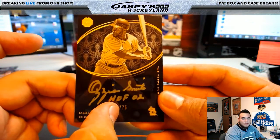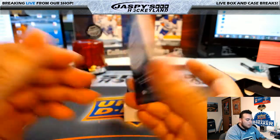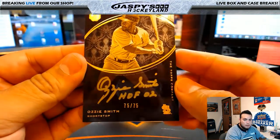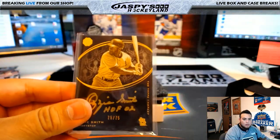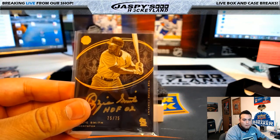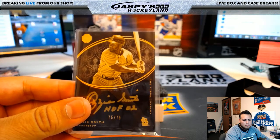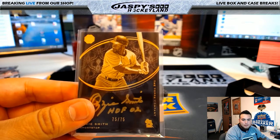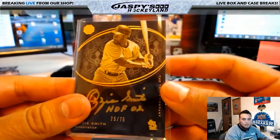Ozzy Smith, 70 out of 75 — and it is 75 of 75. Nice! Let's see who has 75 — Scott Smith with spot 75. There you go, Scott, you got yourself an Ozzy Smith.